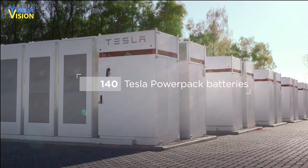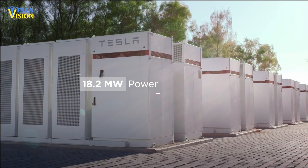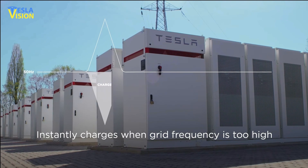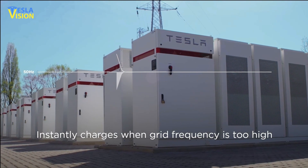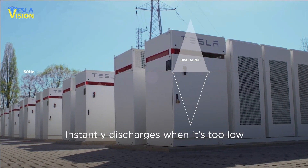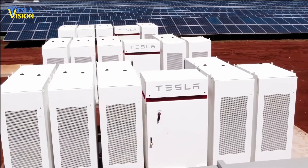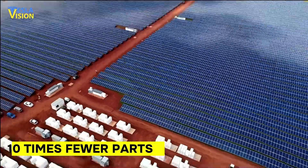According to Tesla, the new Megapack energy storage solutions offer a space-saving and streamlined solution for large-scale energy storage. It provides the same energy capacity as other storage solutions, but takes up 40% less space and requires 10 times fewer parts.